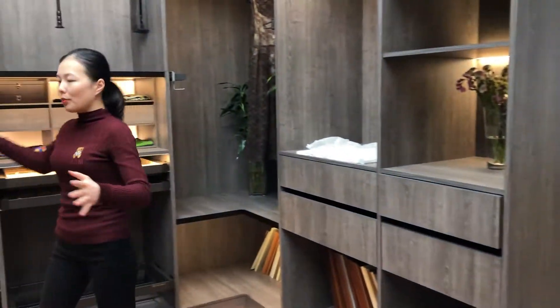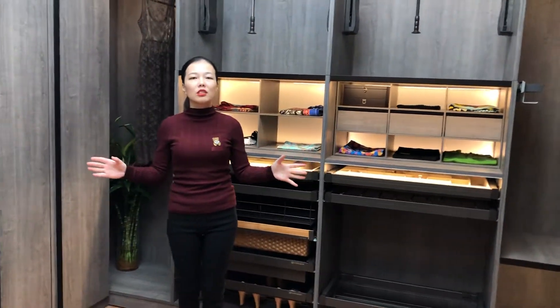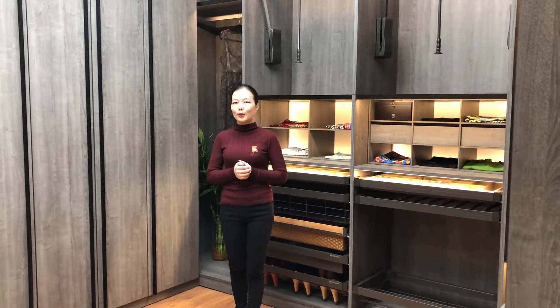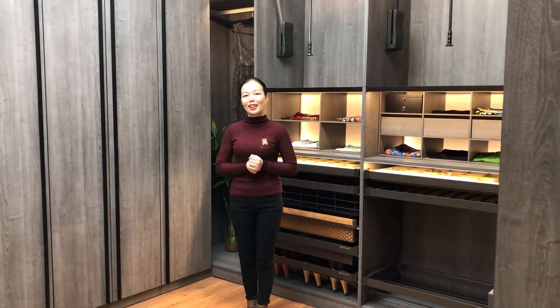You know, this wardrobe is not big, but we have designed many functions and accessories inside, so it makes the whole wardrobe very organized. So, do you like this design? If you like it, just send me an inquiry. Thank you, I'll see you again soon.